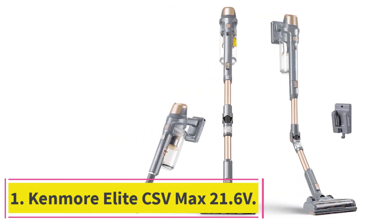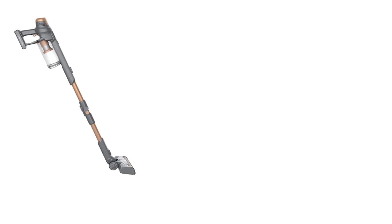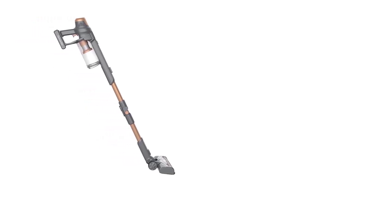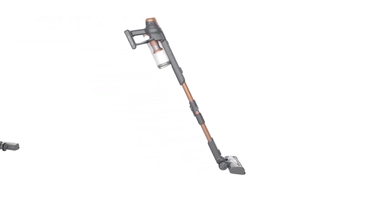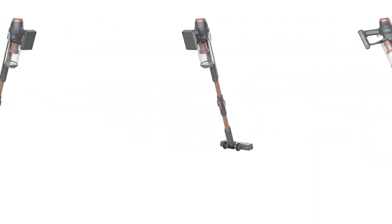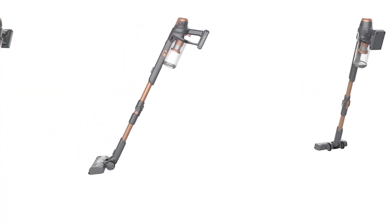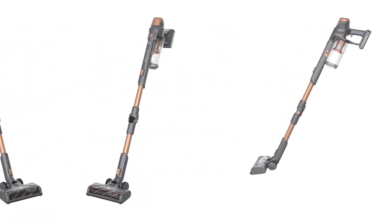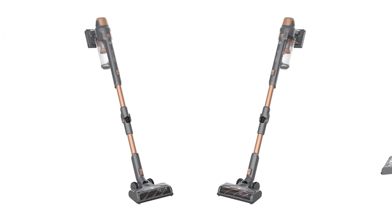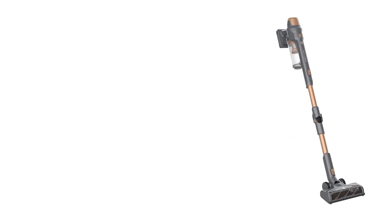Starting at number one: the Kenmore Elite CSV Max 21.6V. We were surprised by how quiet and easy to use the Kenmore DS 4095 Elite was, as well as how cheap it was. Even from 10 feet away we could easily talk to other people in the lab without raising our voices. It was easy for it to pick up large and small pieces of debris from carpet and hard floors without throwing them all over the place.